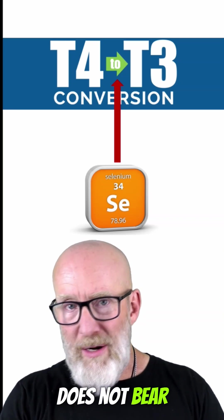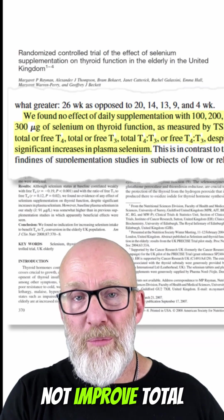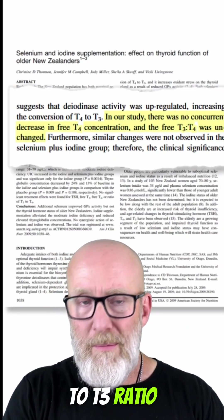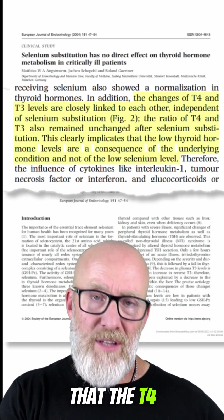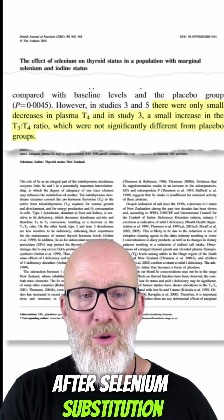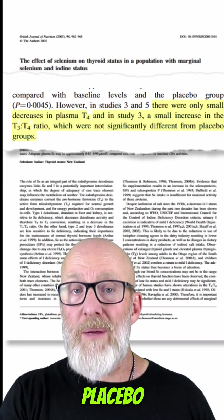However, the research does not bear that out. Here's the number of papers: 100, 200, or 300 micrograms of selenium did not improve total T4 to T3 ratio or free T4 to T3 ratio. Here's another one that says T3 ratio remained unchanged. Here's another one that says the T4 to T3 ratio also remained unchanged after selenium substitution. And finally, this one says while there was a slight change in the T3 to T4 ratio, it wasn't much different than a placebo.